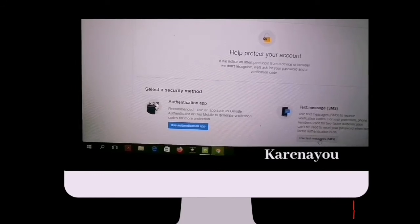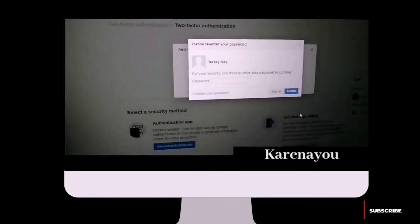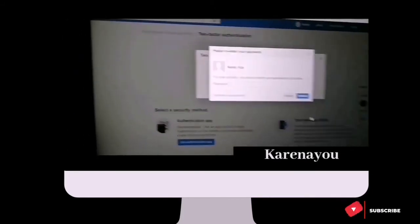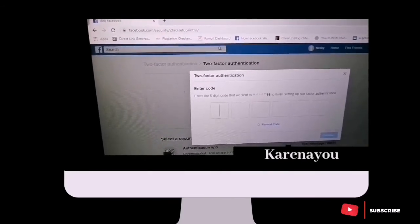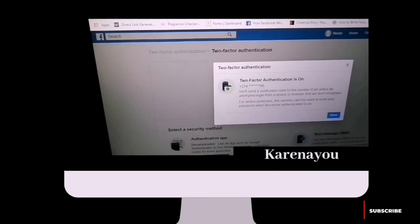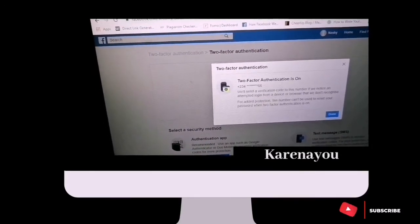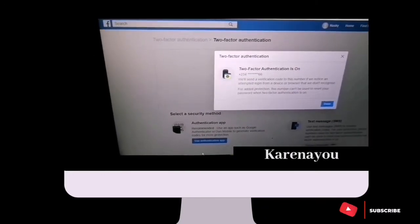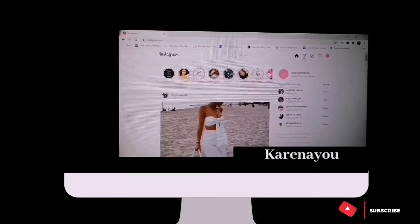As usual, use Text Message. My phone number is already there, so I'll continue. I have to enter the password for this account. My password has been submitted, and my Two-Factor Authentication is now on for Facebook on PC.